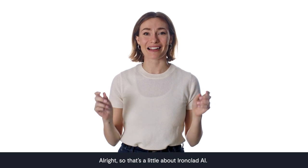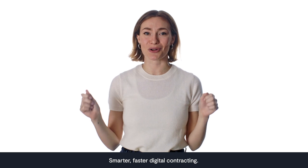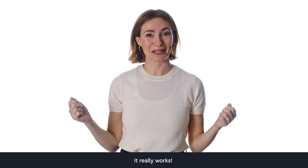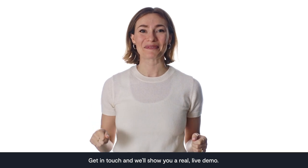Alright, so that's a little about Ironclad AI. It's the future — smarter, faster digital contracting. And most important of all, it really works. Get in touch and we'll show you a real live demo. Thanks for watching.